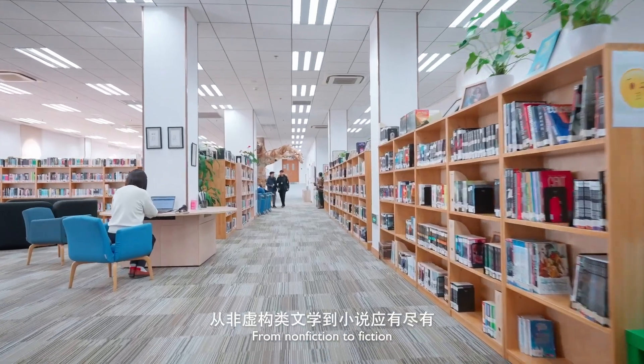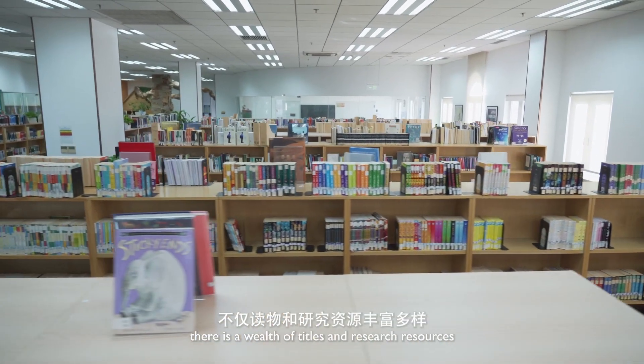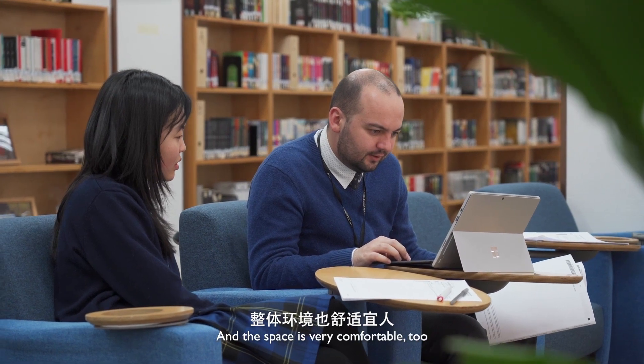And read. We are now in the library. From non-fiction to fiction, there is a wealth of titles and research resources. And the space is very comfortable, too.